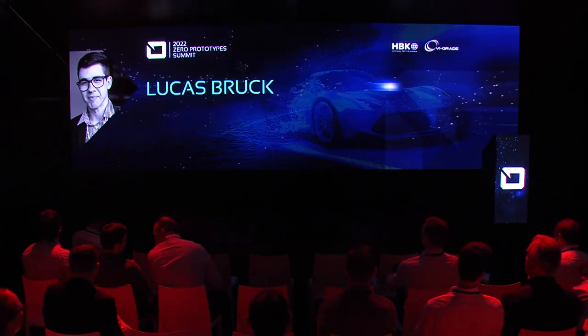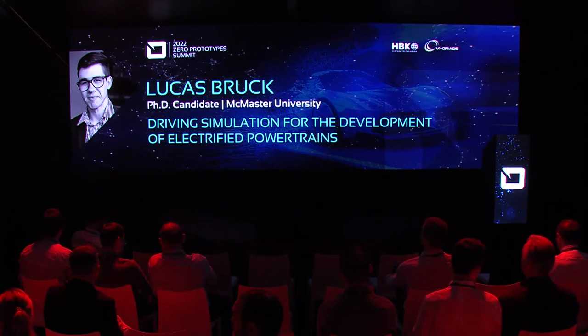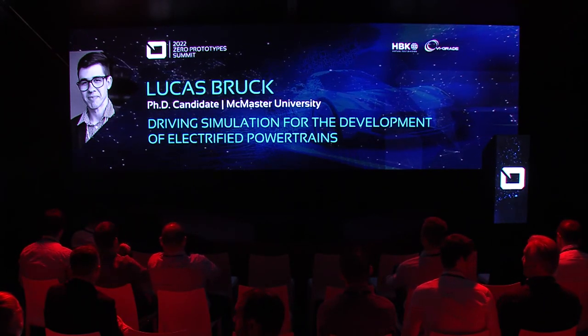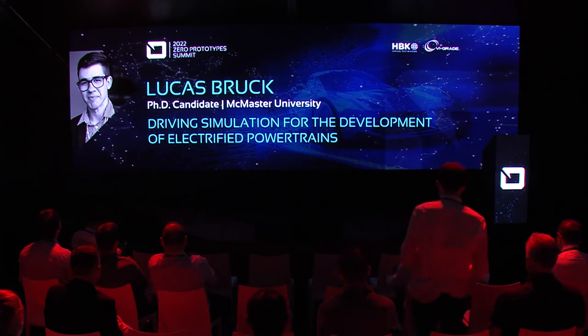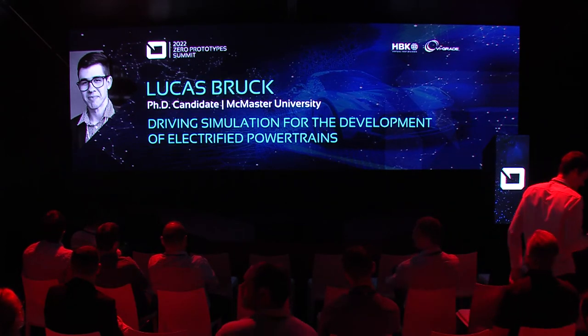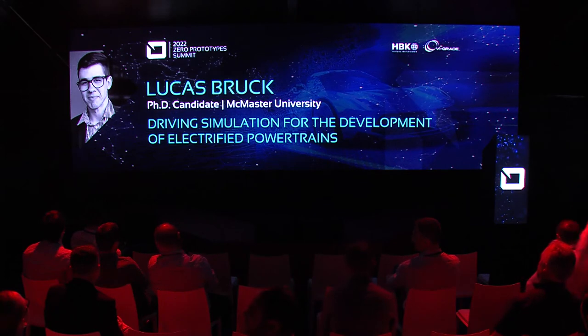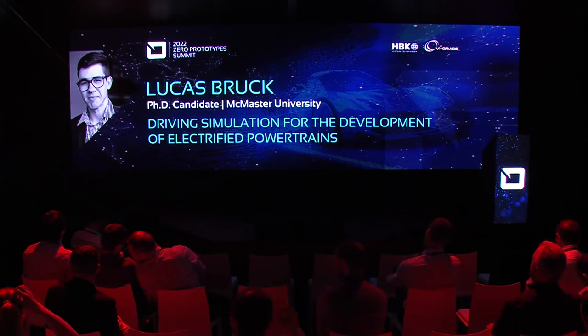Let's now virtually travel to Hamilton, Canada and connect with Lucas Bruch from McMaster University. In his presentation, Lucas will address how the MARC Drive Lab, located at McMaster University, is equipped to meet the challenges of electrification. More specifically, he will show a modular powertrain model that works in conjunction with the VI-grade static driving simulator, an NVH simulator, and a chassis dynamometer.